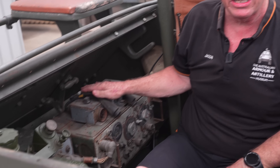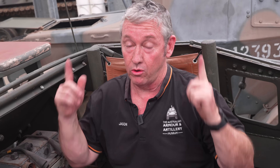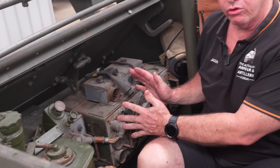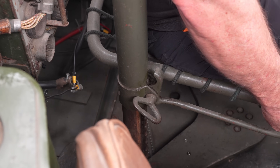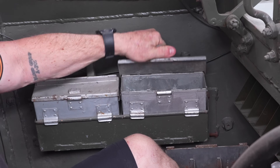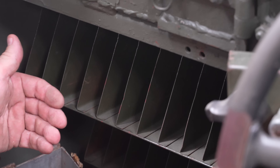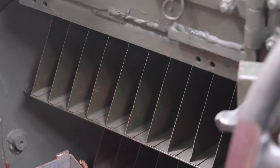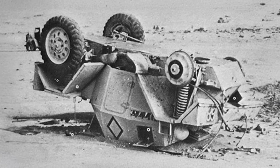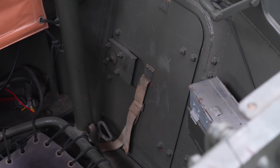Behind the commander is the Number 19 wireless set. The commander's seat can go up and down and has a 180-degree swivel so he can turn to access the radio set and also operate the Bren machine gun. There are silver boxes for flares for the flare pistol, and right in front of the commander we have 25 magazines for the Bren .303. The commander also has an additional seat up top, and in the event of the vehicle rolling over, it is equipped with an escape hatch.